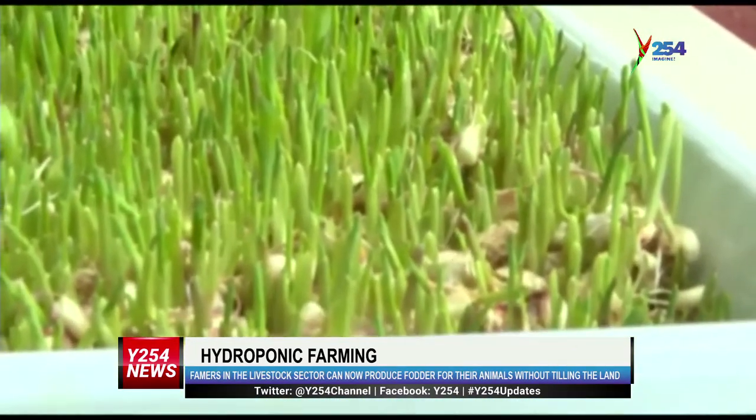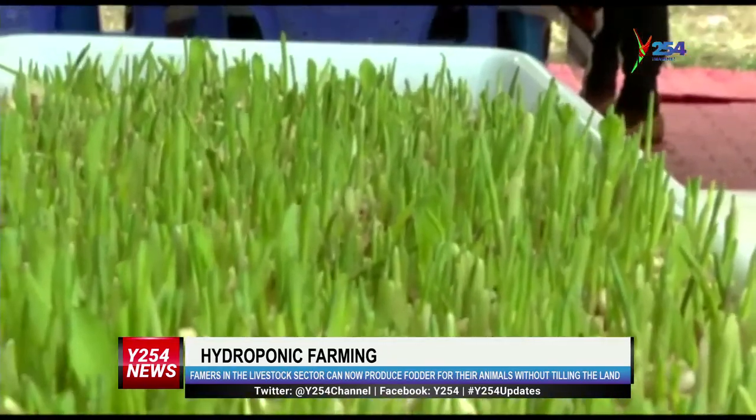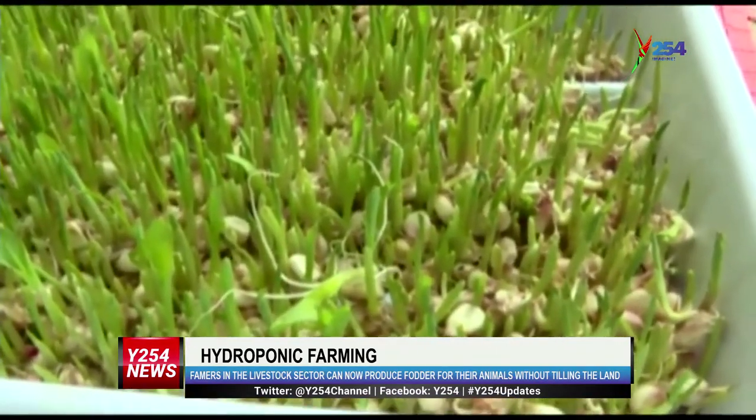Growing plants without the use of soil — this technology is as old as history and was used in the famous Hanging Gardens of Babylon. For commercial purposes to feed livestock, it started in the 1960s in Australia and has spread to the rest of the world ever since.